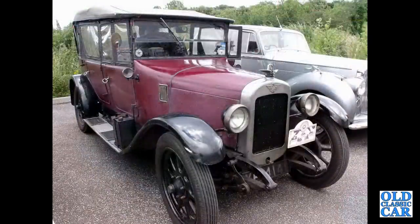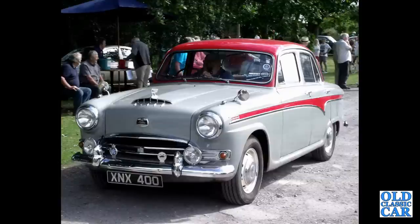And we've got an Austin 12, and an A95 Westminster — very smart car.